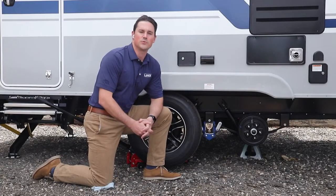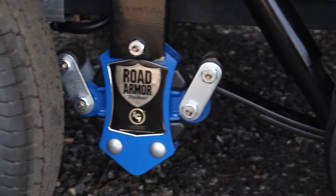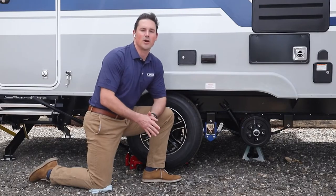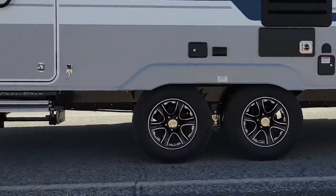Lance travel trailers now come equipped with the proven design of leaf spring suspension paired with road armor anti-shock technology. This suspension setup results in less road shock and vibration transferred from the road to your trailer, which ultimately leaves you with a smoother ride.